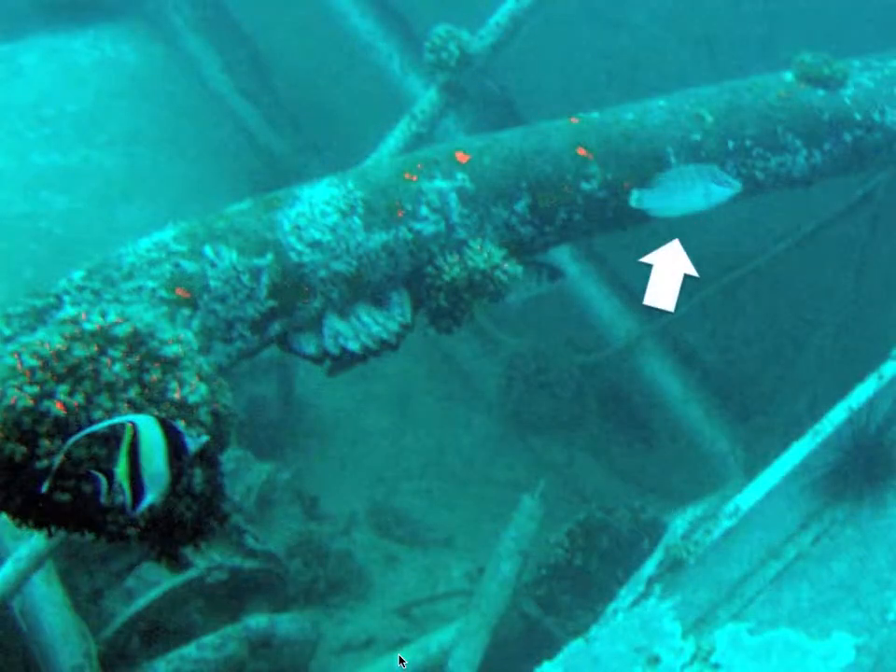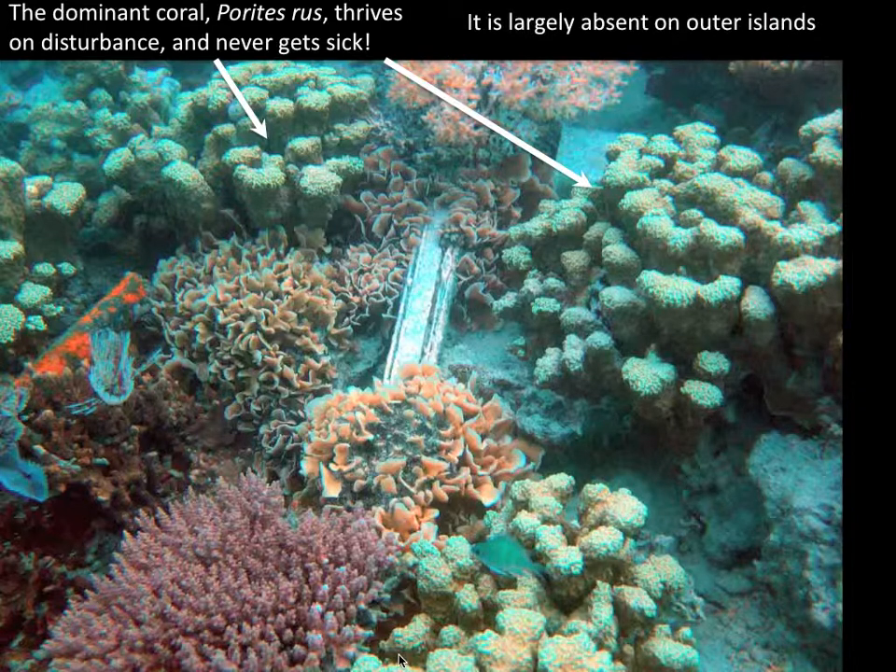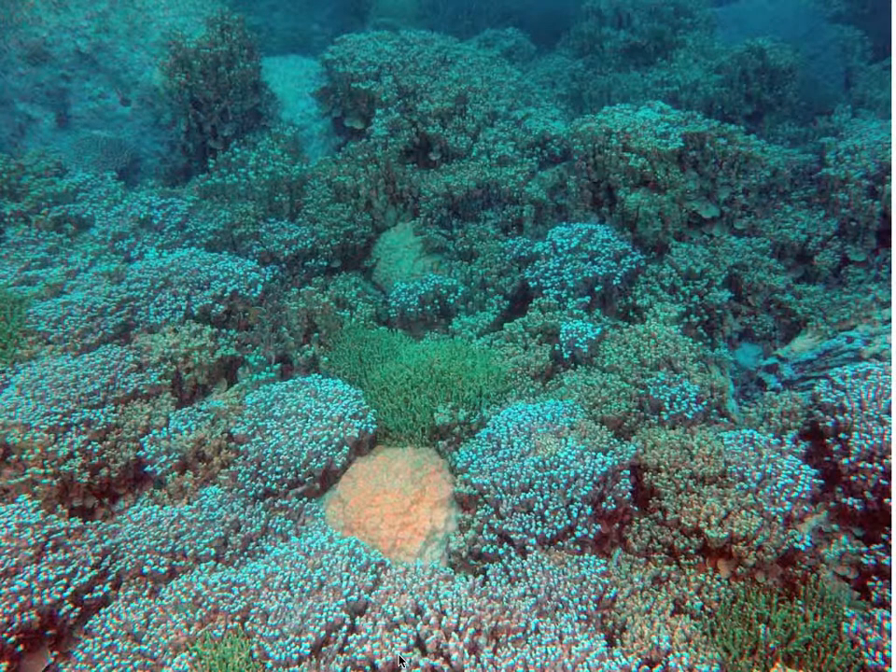This is a juvenile Napoleon wrasse. Now, this particular coral, indicated by the arrows, is Porites rus, which is a special species. It doesn't get sick, nothing eats it, it seems to be invulnerable to disturbance. And yet it's very difficult to find on outer islands — it might be restricted to a few passes. Here in Maduro Lagoon, it dominates and almost forms single-species stands.